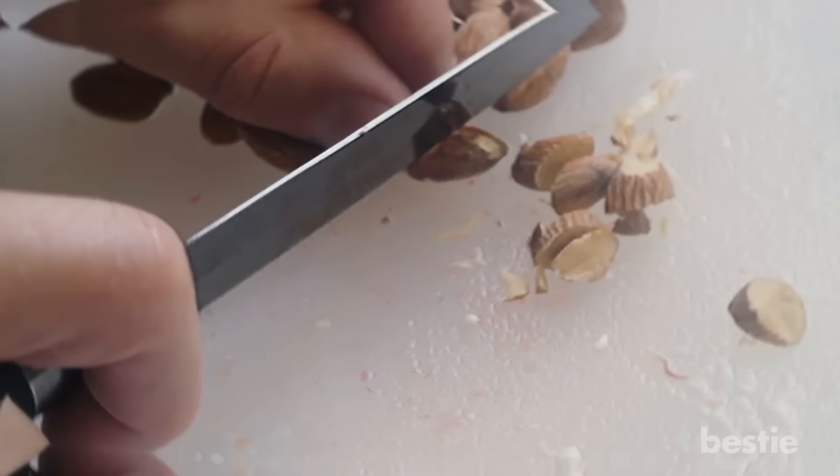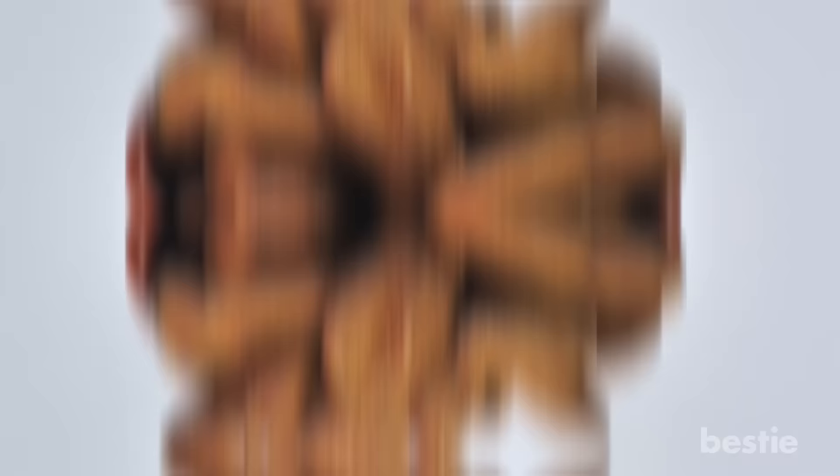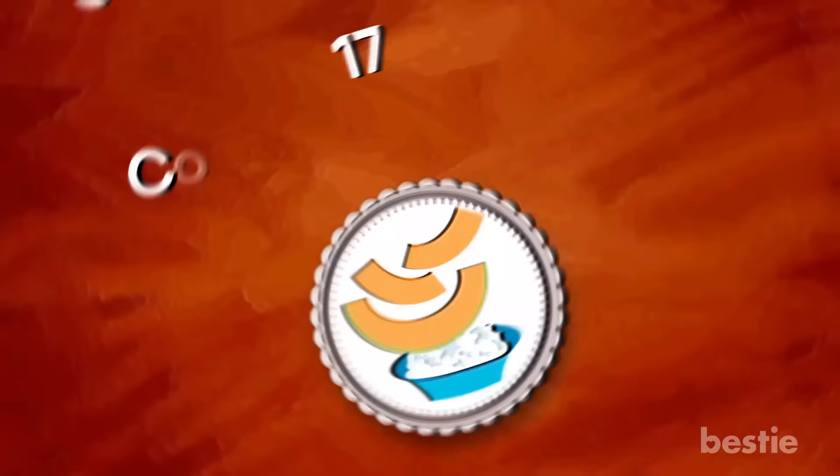Almonds. Research suggests that a handful of almonds just might keep blood sugar stable, thanks to the naturally present fiber, protein, and healthy fats. With a perfect crunch, this shelf-stable snack is ready whenever and wherever you are. Getting bored of plain varieties? Explore your spice rack and splash on some exciting seasonings to create spicy almonds.